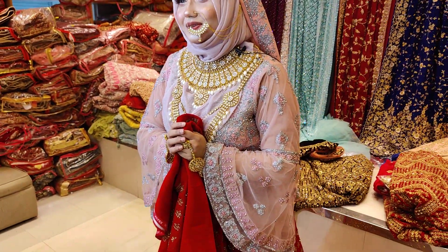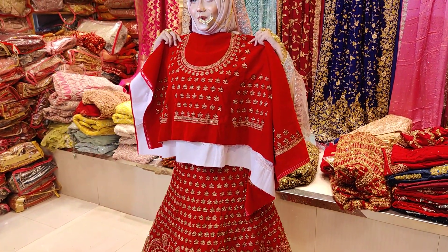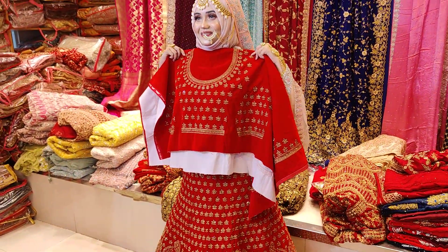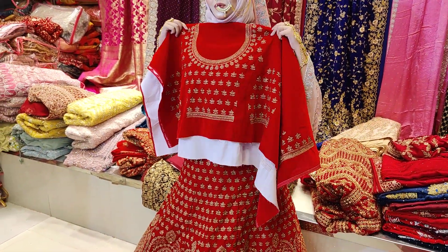Thank you Fatima, thank you so much. This is a very beautiful color — wow! This is a very beautiful color. This is a double color.